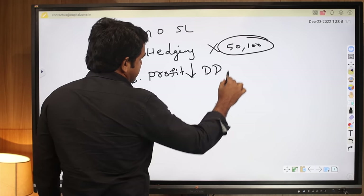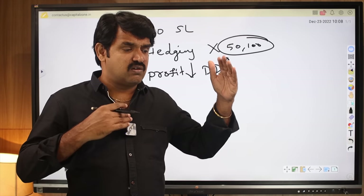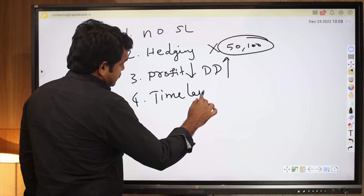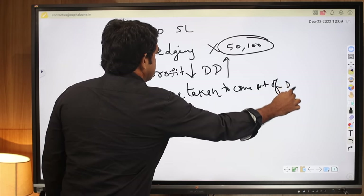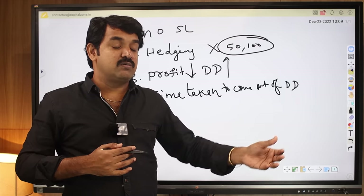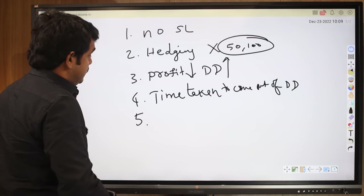Third reason: the profit is less but the drawdown is high. This is applicable for any delta-neutral time-decay strategy — the loss is always more, the profit is always less, but the success rate is higher. Fourth reason, and the most painful point: the time taken to come out of a drawdown is much higher. In trend-following strategies, when profit comes it comes fast. But in delta-neutral strategies, when there is a drawdown it gives only smaller and smaller profits and takes a lot of time to recover, which psychologically affects you. Number five: it doesn't work in a trending market.